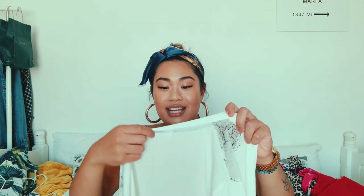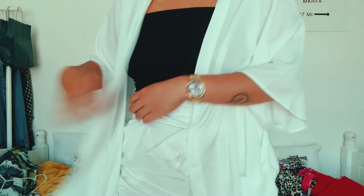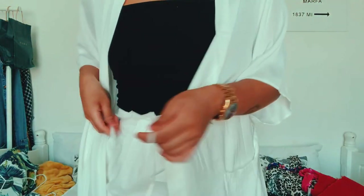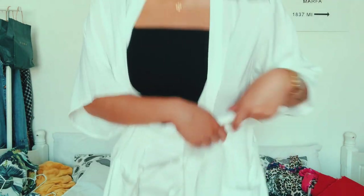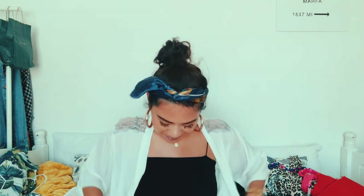Also, this Primark dressing gown — I can use it as a beach cover-up. I got it in a small. It has nice lacy shoulders and inner ribboning that you do up, then you do up the outer part as well. I wore it as a beach cover-up and it was really easy to wear.